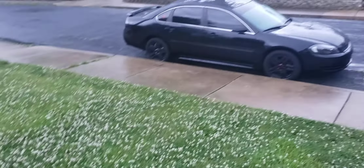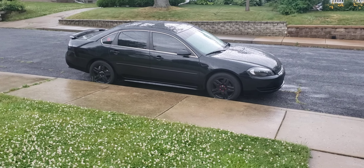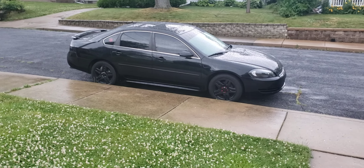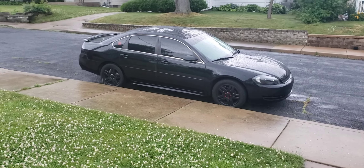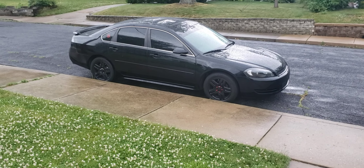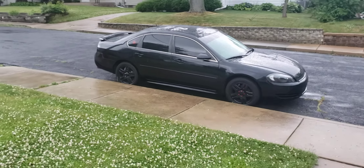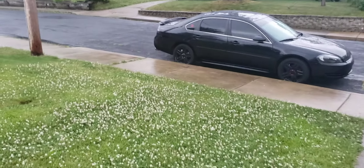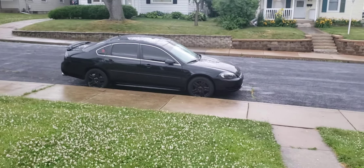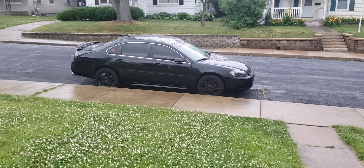Black smoke LED tails, 4-inch tip, debadged the whole thing — doesn't really need much now. Future upgrades are going to be blacking out the chrome trim around the windows, in-channel vent visors, and I've got some Avid AV30 18x8.5 wheels coming with 245/45/18 tires.